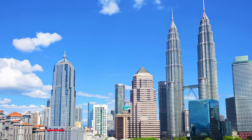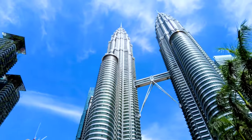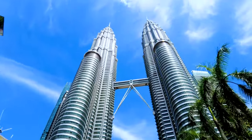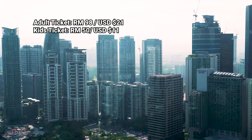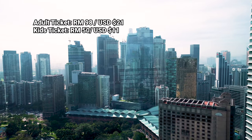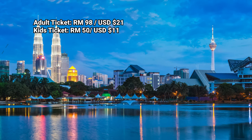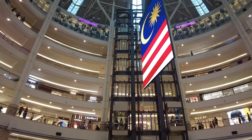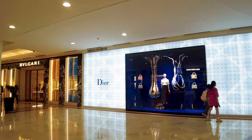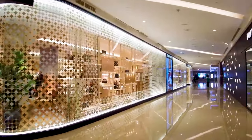Your first official stop in KL should be at the Petronas Twin Towers, one of Malaysia's most iconic landmarks. These are the tallest twin towers in the world and you're free to take photos from the ground. Most people go up to the observation deck on the 86th floor to see the best views of the city. Tickets for adults cost 98 ringgit or 21 USD, while tickets for kids are 15 ringgit or 11 USD.